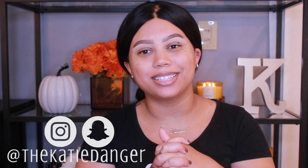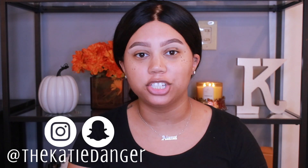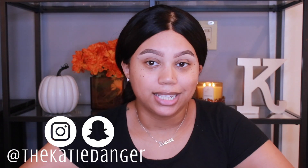Hi friends, welcome back! Today I'm bringing you another video and this is going to be a full face of first impressions. I haven't done one of these in forever, mostly because I haven't done one of anything in forever. I feel like there's never really a time where the stars align and I have new products in every category, but today that is true — I have new products for pretty much everything.